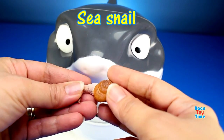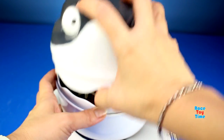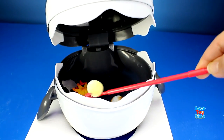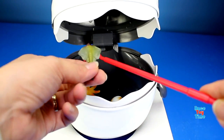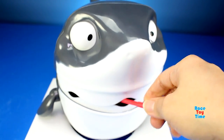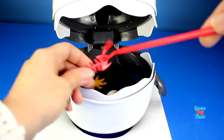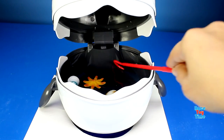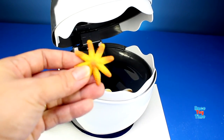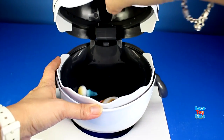We have a sea snail. We got a stingray. We have a fish bone.